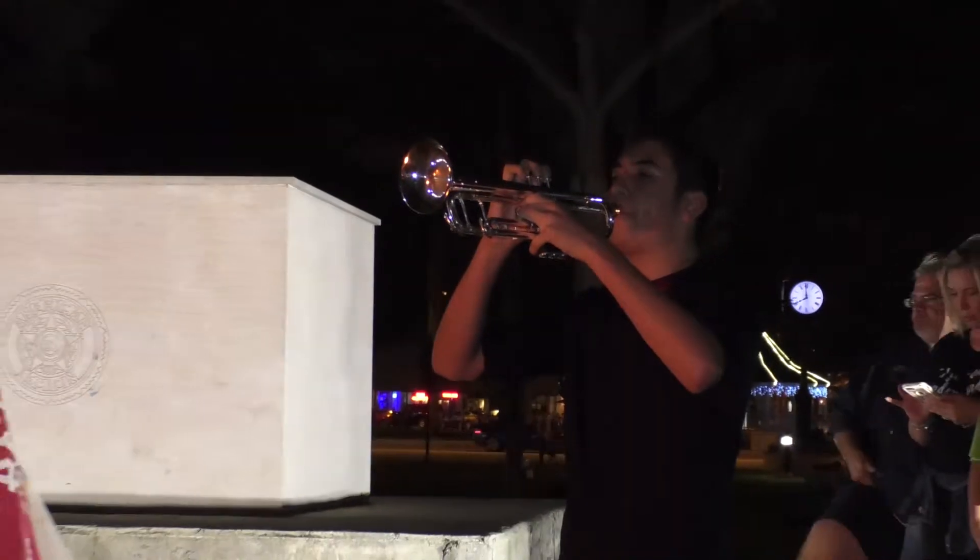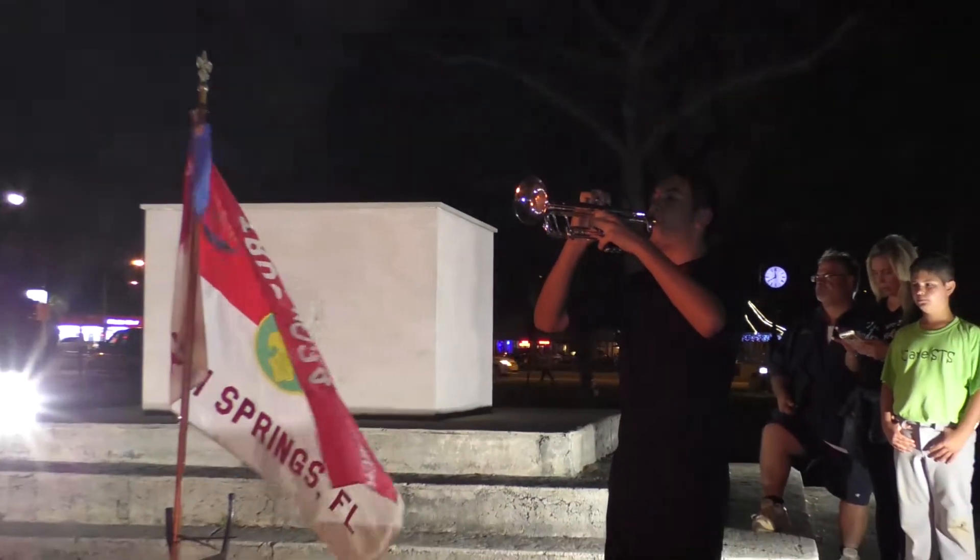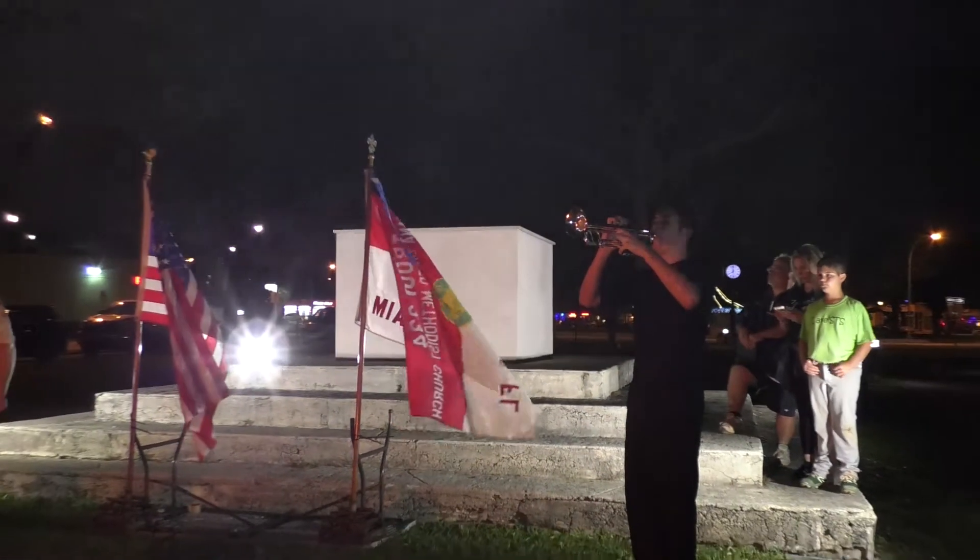Red, white, and blue — the colors of our American flag, retired honorably and respectfully.